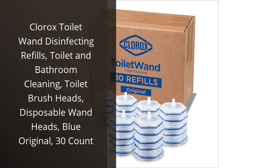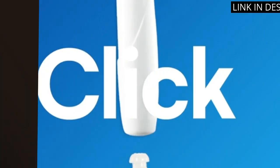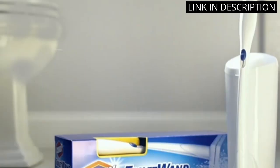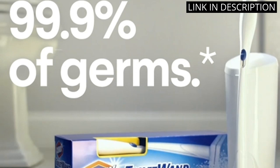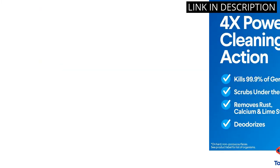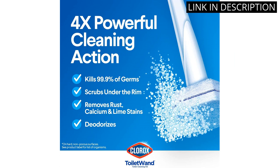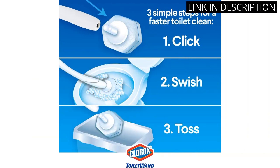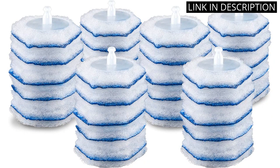I recently purchased the Clorox Toilet Wand Disinfecting Refills and I couldn't be more impressed. Not only do they make cleaning the bathroom so much easier, but the disposable brush heads are an added bonus. The blue original scent is refreshing and leaves my toilet smelling clean. The pack of 30 refills is also great value for the price. I highly recommend these for anyone looking for an efficient and effective way to clean their toilet and bathroom. Overall, a fantastic product.